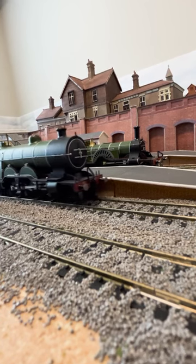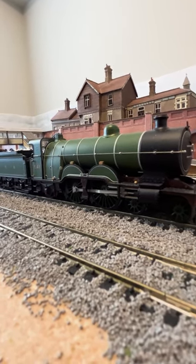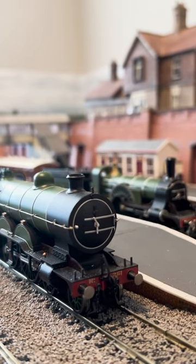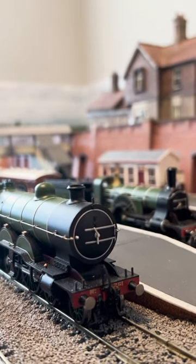Much like the H1 class we looked at before, Bachmann's Atlantics are fantastic models — very weighty and they run like a dream. This one was also not a cheap purchase, due to it being a Locomotion exclusive. But if I'm going to get a model of a C1, then I'm going to get the preserved one.